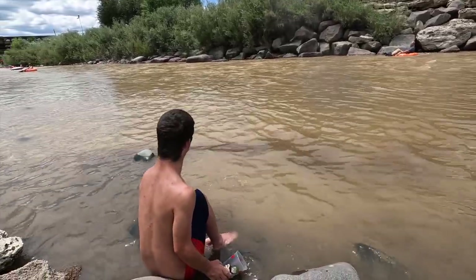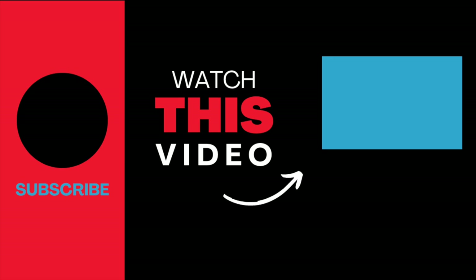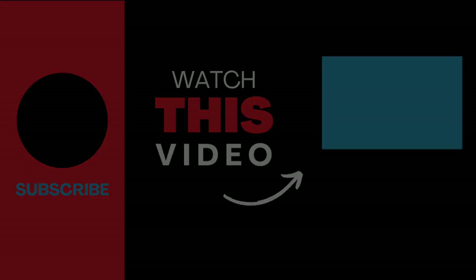Now that you know what to do when you're in Durango, check out this video here on the best things to do in Colorado Springs. And let's journey beyond boundaries.